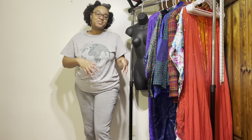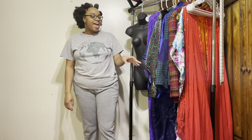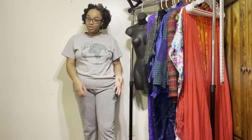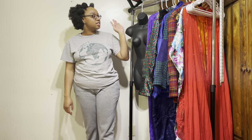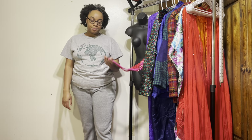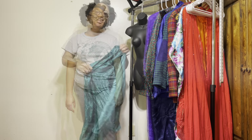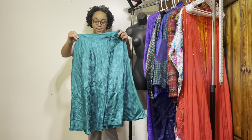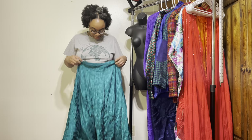Hello and welcome to my thrifting haul! I went thrifting to a few stores and I just want to show you what I found. This is a clothing thrift haul — I did find some things for around the house but this is just clothes, accessories, and stuff like that. I also found a pair of shoes. Sorry if the lighting isn't the best because I don't have the best lighting yet.